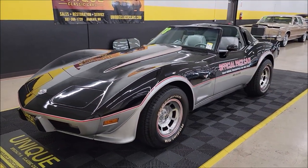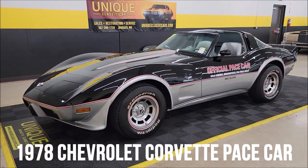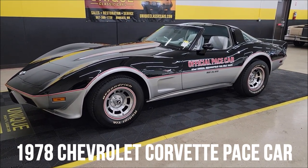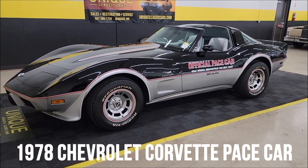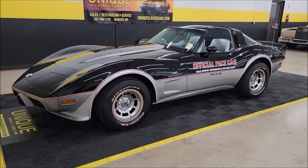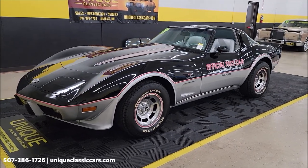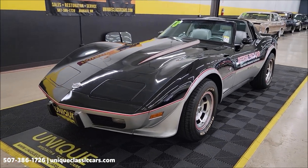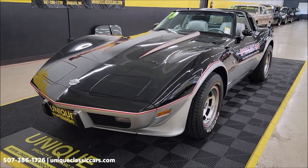It's pace car time — unique, especially in classics. This one is a 1978 Chevrolet Corvette Indianapolis 500 official pace car from May 28th, 1978. Of course, this is the 25th anniversary of the Corvette, and these came out in a limited edition.